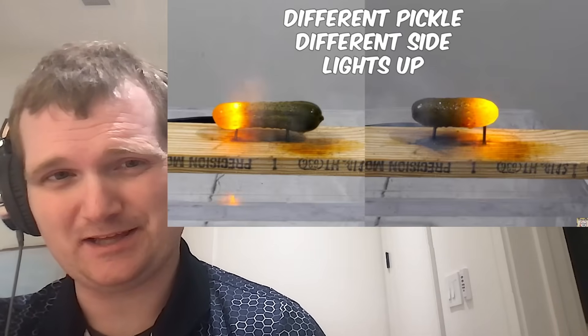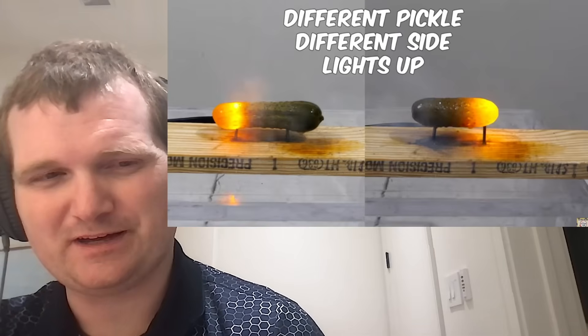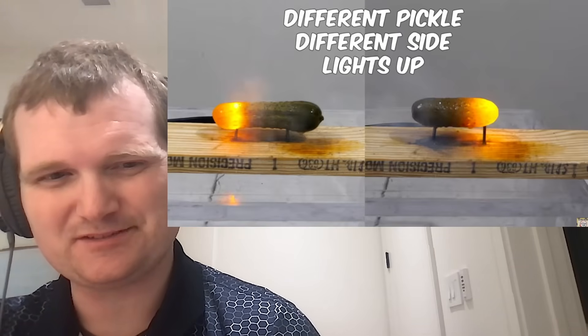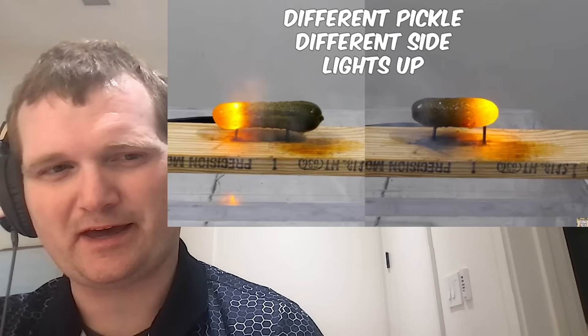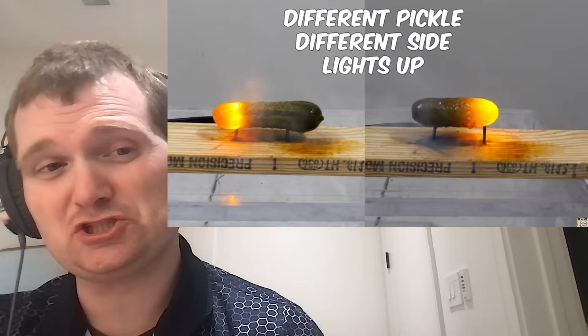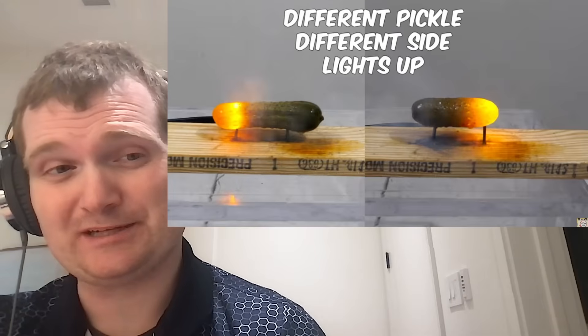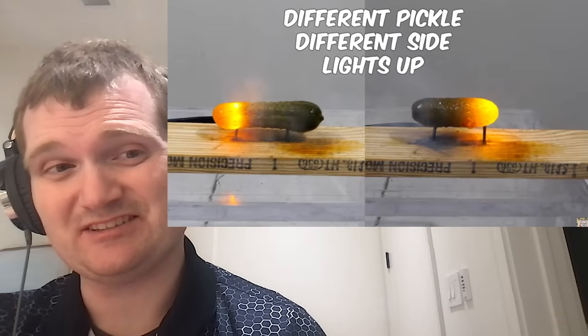These pickles are not the same. You've got a fat, stubbier one and one that's more elongated, with slightly different surface roughness. All of that is going to affect the plasma's ability to choose — for lack of a better word — a cathode.